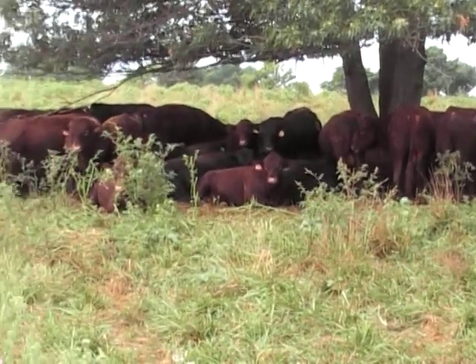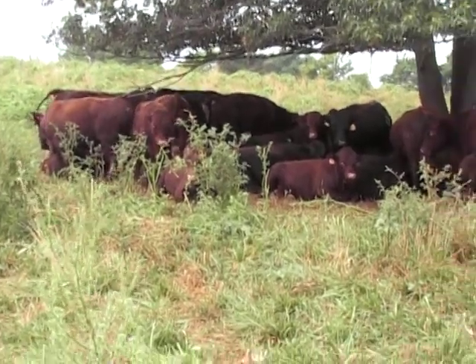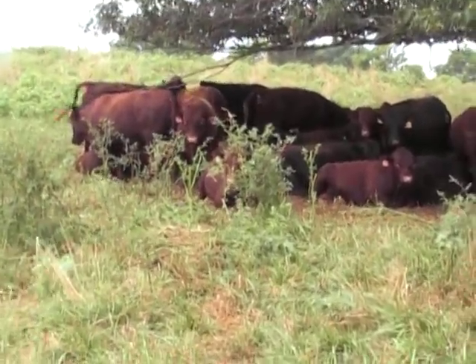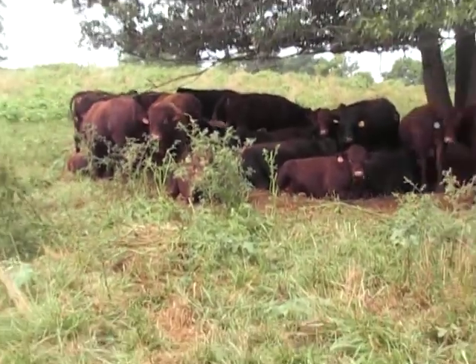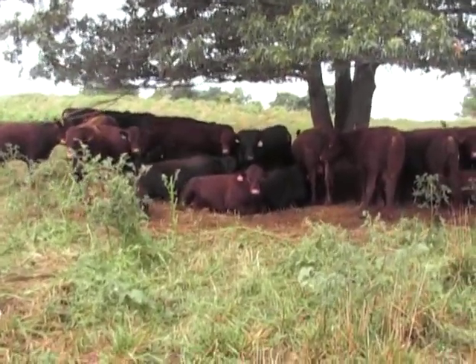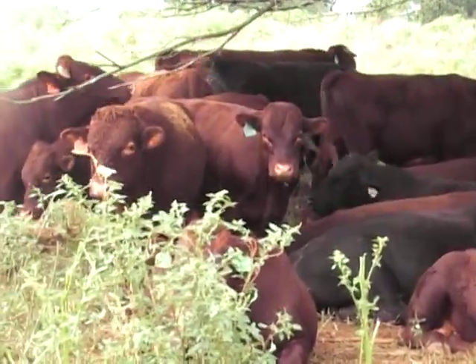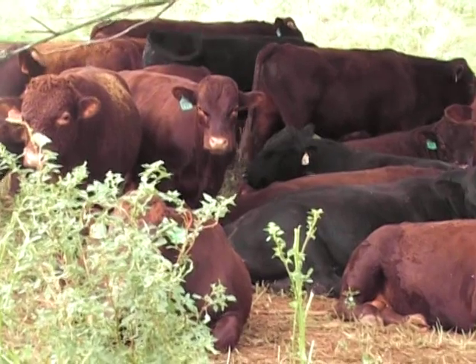Bulls have held up remarkably well. Quiet as always, lounging under a tree here in the middle of the day. Try to give you some idea of the shape these guys are in.